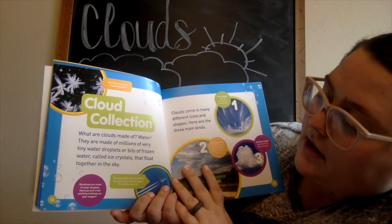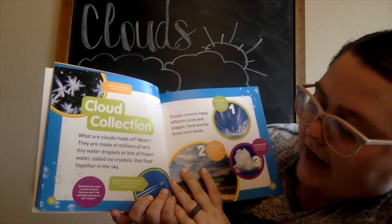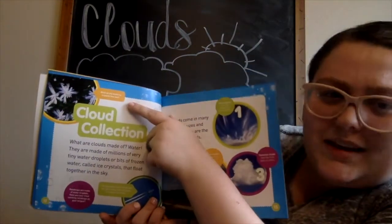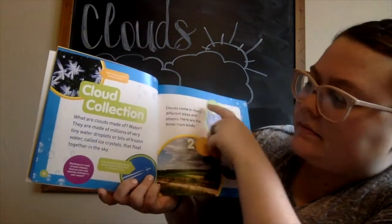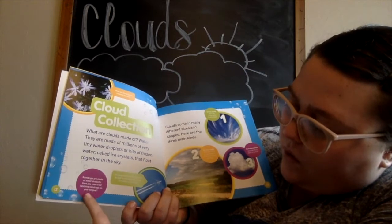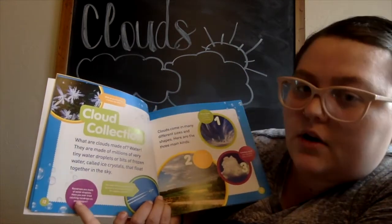Cloud collection — what are clouds made of? Water! They are made of millions of very tiny water droplets or bits of frozen water called ice crystals that float together in the sky. What do you think ice crystals feel like? Raindrops are made of water droplets — have you ever tried catching raindrops on your tongue?